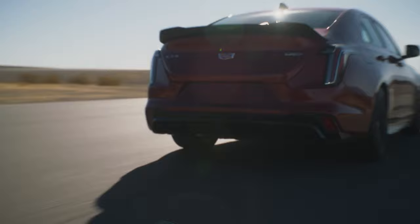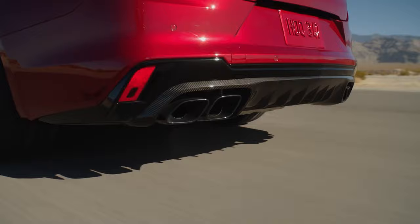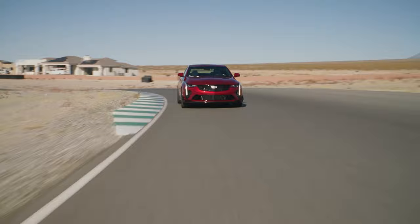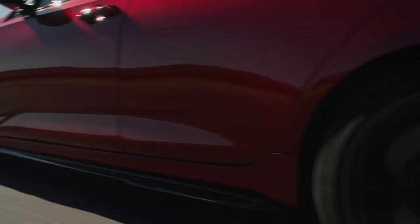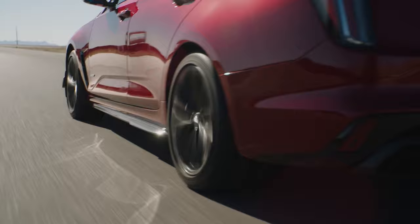The car looks mean. Distinctive forged aluminum staggered-size wheels are standard on both vehicles. The CT4 measures 18x9 inches in the front and 18x9.5 in the rear. The CT5 Blackwing will measure 19x10 in the front and 19x11 in the rear. The motorsport multi-spoke design comes in satin graphite with laser-etched V-Series logo, or a polished face with dark-painted pockets.